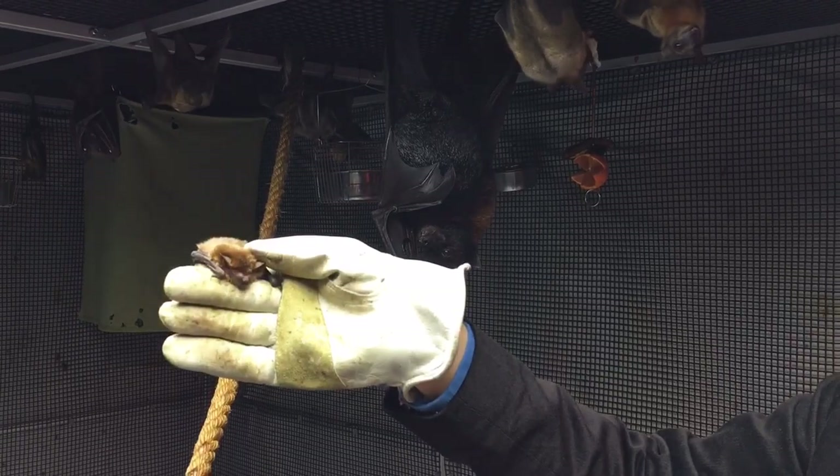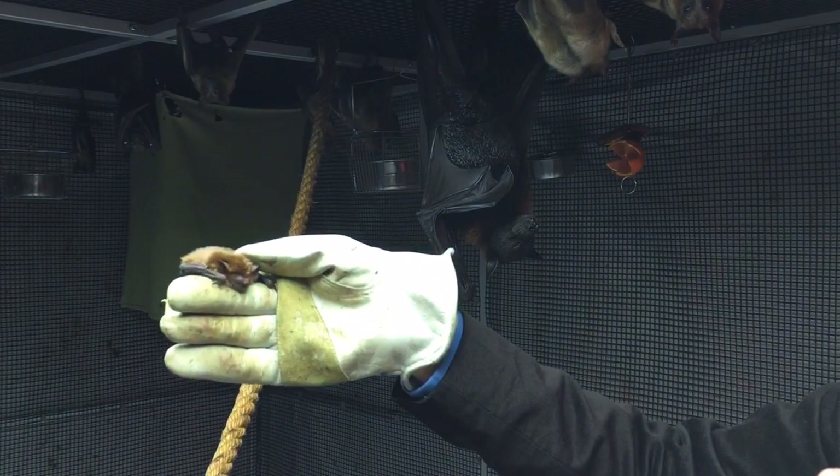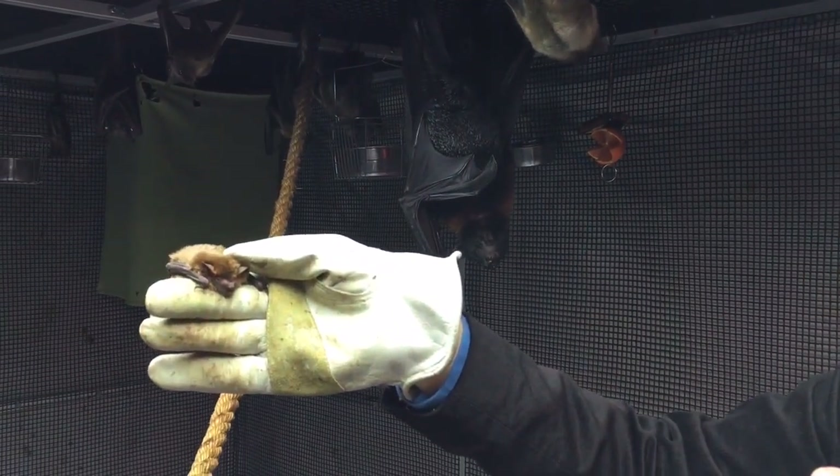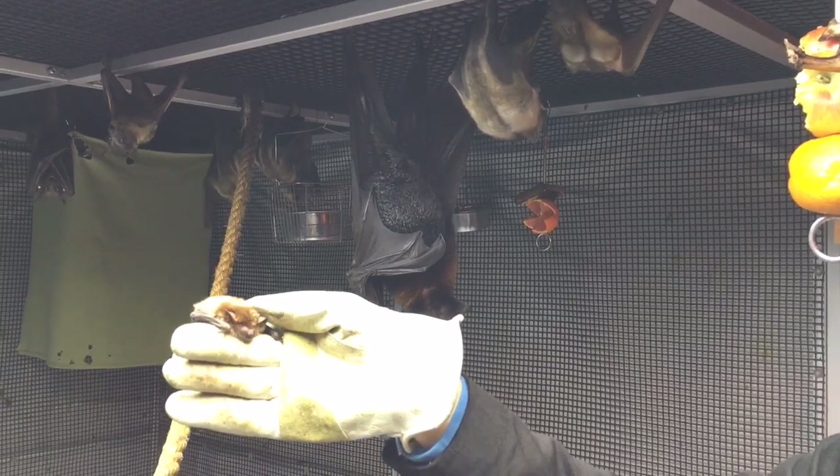Putting up a bat house gives them an alternative. The bat houses that are up for auction from the movie set — this is the bat that'll live in those bat houses. Really much smaller than the giant one right next to it.